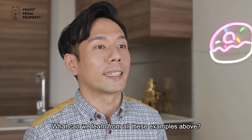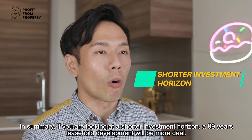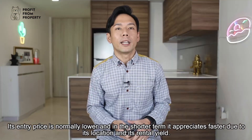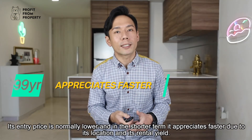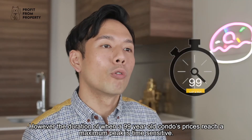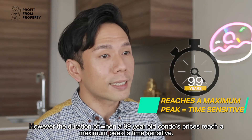What can we learn from these examples? In summary, if we are looking at a shorter investment horizon, the 99-year leasehold development will be more ideal. Its entry price is normally lower, and in the shorter term it appreciates faster due to its location and rental yield. However, the duration of when a 99-year condo's prices reach a maximum peak is time sensitive.